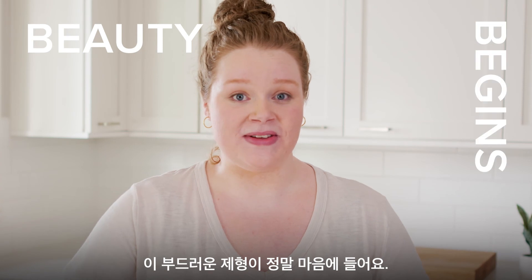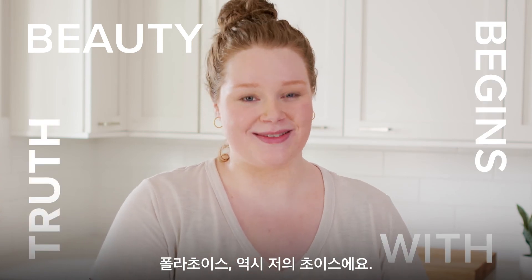This completely transformed the way I cleanse my skin. I love the way that it feels, and for that reason, Paula's Choice is my choice.